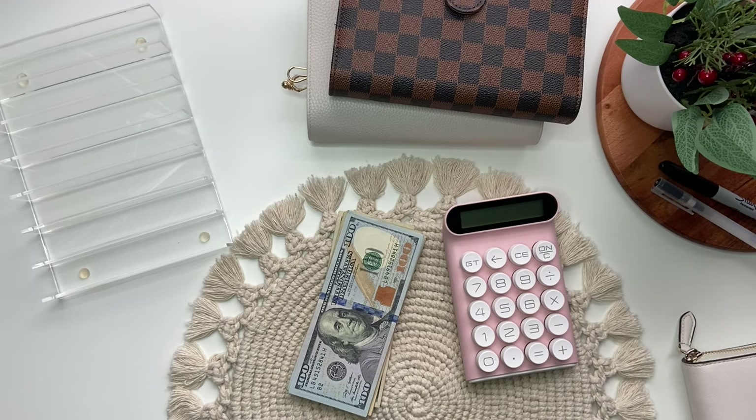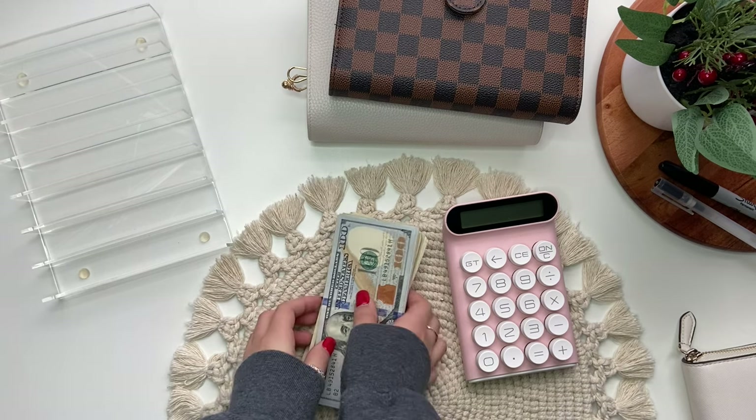Hi everyone, welcome back to my channel. Today's video is a cash stuffing and today I'll be stuffing $1,075, so let's go ahead and count the money to make sure that's what we have.